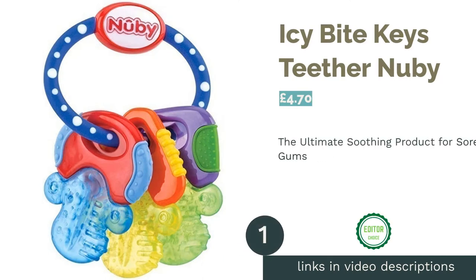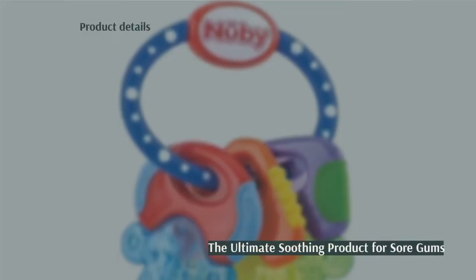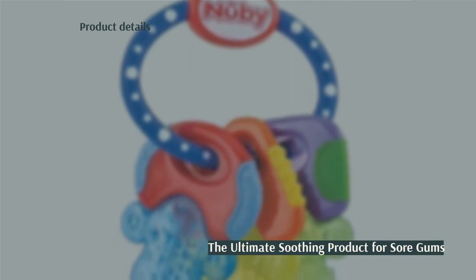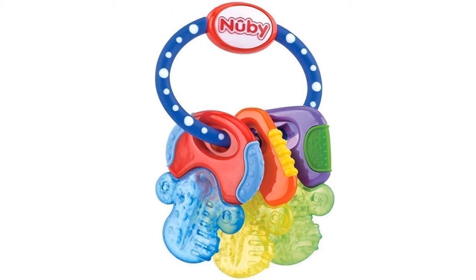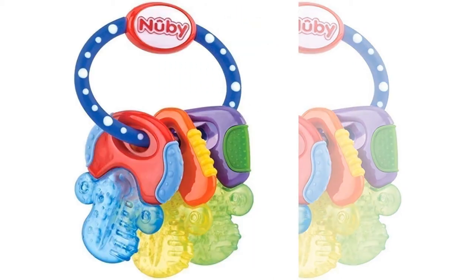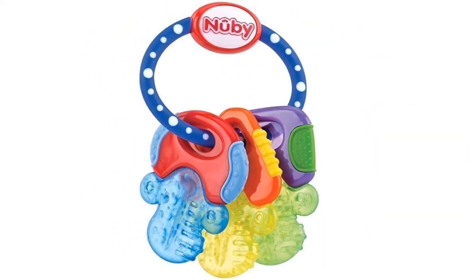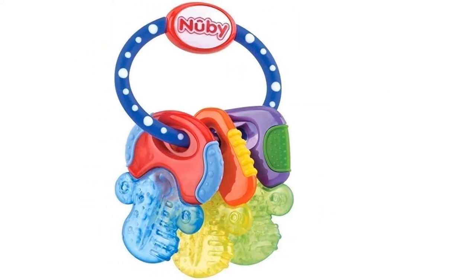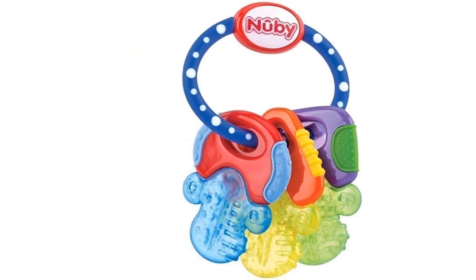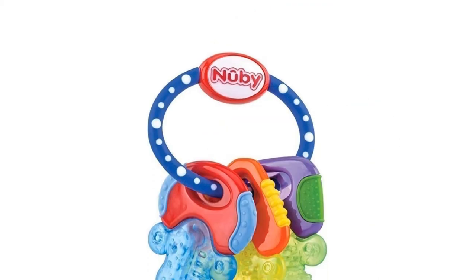The first product on our list is the Icy Byte Keys Teether by Newbie. This is the top-selling, top-rated, and top-reviewed product on Amazon when it comes to teethers. We believe this shows the confidence that parents up and down the country have in this wonderfully crafted accessory. Little hands will find this product easy to hold and the variety of textured surfaces will aid in the growth of new teeth.